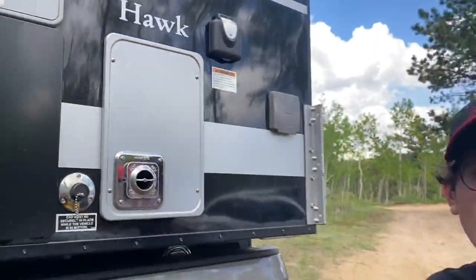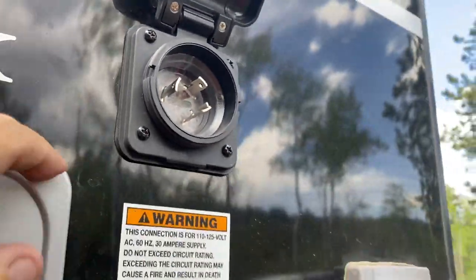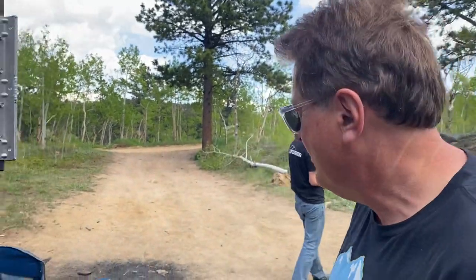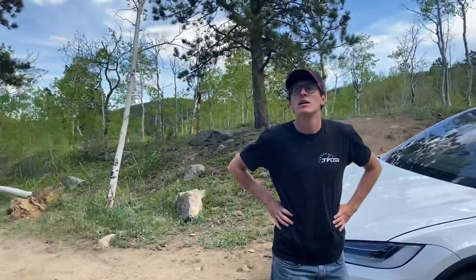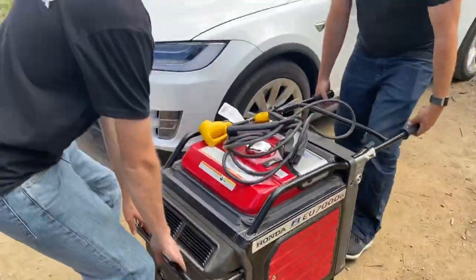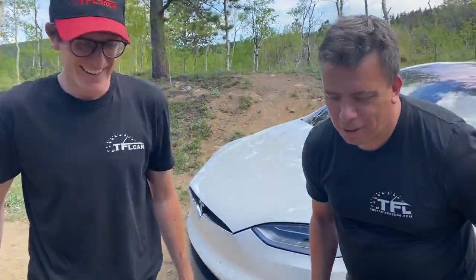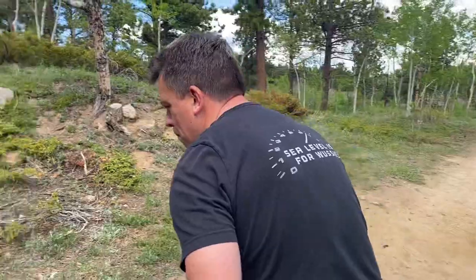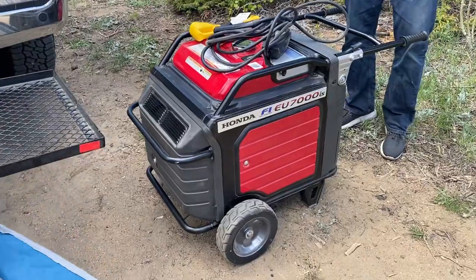Yeah, but Andre, I can't plug it into the generator. Yes you can, because there's a 30-amp power outlet right here. All right guys, you may be wondering why we brought the truck when we're electric car camping, and the reason for that is quite simple. You want to show them the problem with this generator and these two cars? Tommy just lift it up. Oh yeah, that's a problem. The issue is that the generator weighs a little bit — 250 pounds. Actually 291. Well, it's almost like me, so we're going to use the truck to bring the generator.